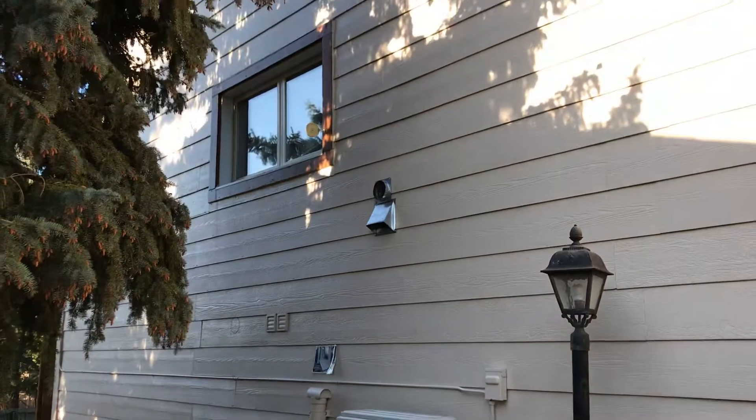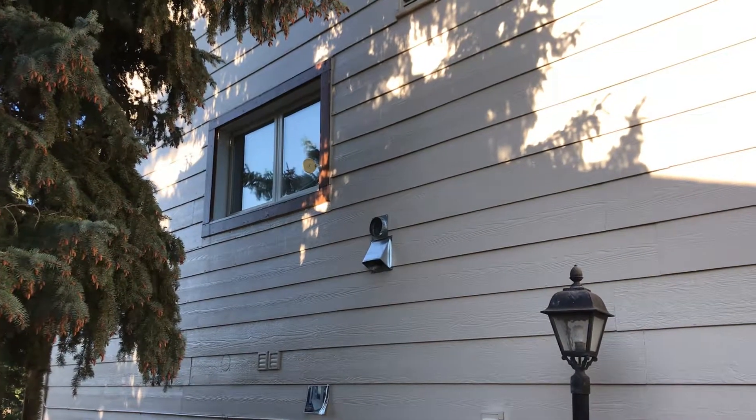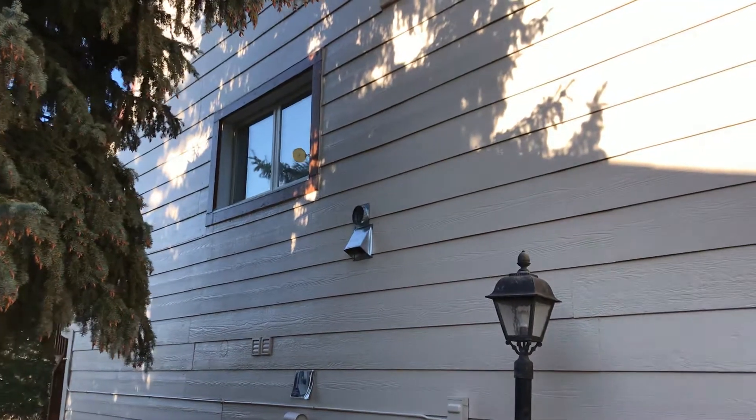Up above there is the kitchen window. You can see that the windowsill is 8 inches thick, and the total wall thickness is 13 inches thick.